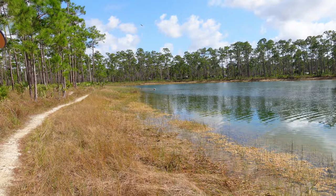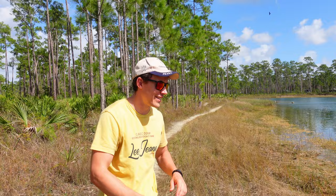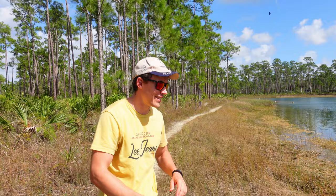Nice national park. No mozzies whatsoever, so come in winter - I think that's the best tip for the Everglades, otherwise you're going to get eaten alive. Oh, there's a fish!